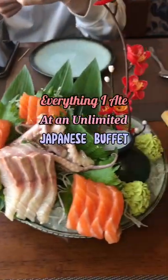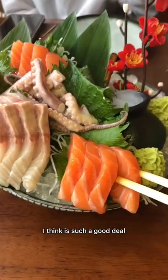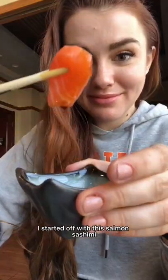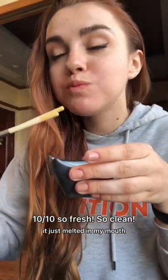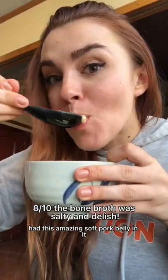Everything I ate at an unlimited Japanese buffet in China. This place was 47 for the all-you-can-eat package, which honestly I think is such a good deal. I started off with this salmon sashimi that was so buttery and tender, it just melted in my mouth. This tonkotsu ramen had this amazing soft pork belly in it.